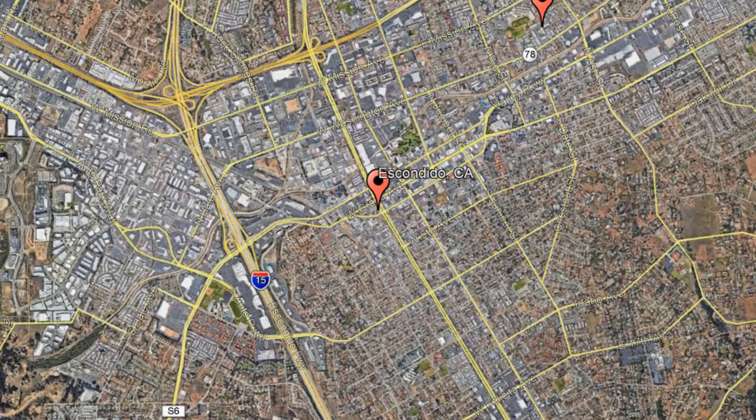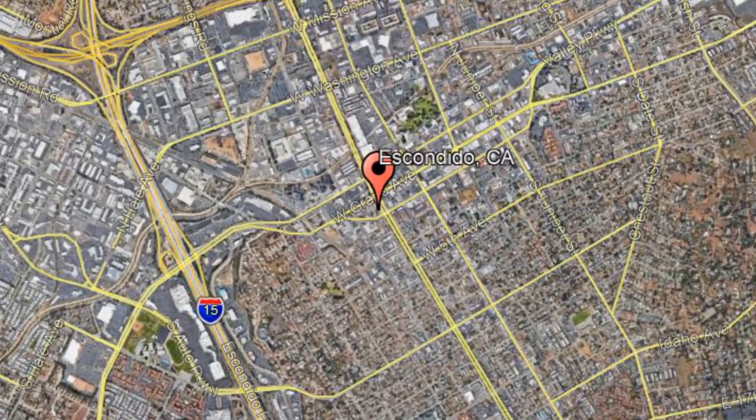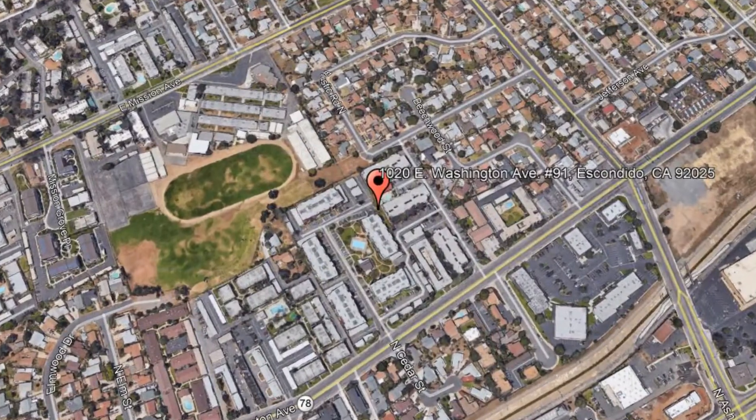Check out this available property: 1020 East Washington Avenue, Unit 91, Escondido, California.